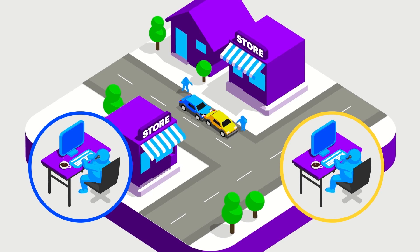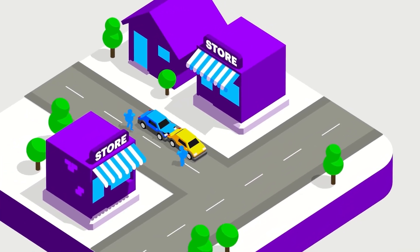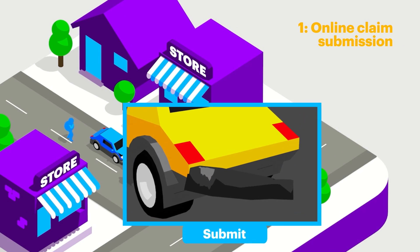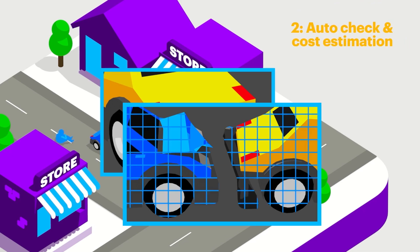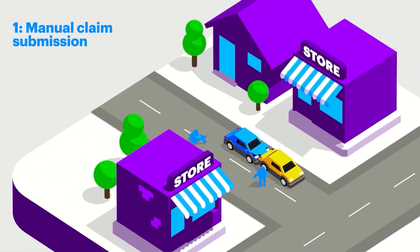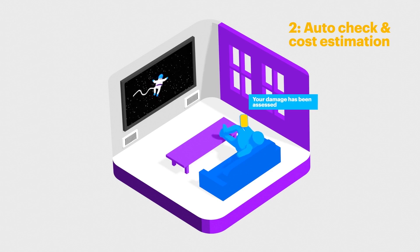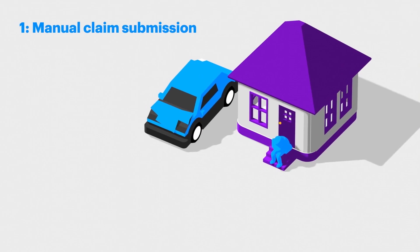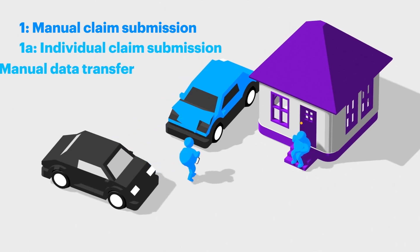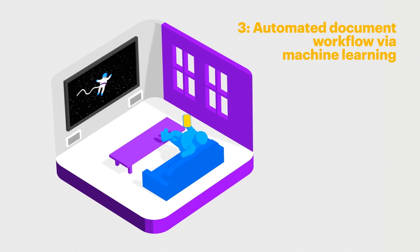Both Marco and Helen have to tell their insurers basic details about the accident — when it happened, where it was, and who was involved. Helen takes a picture of his car with her phone and sends it to the company. Marco has to wait for a claims investigator to inspect his car. The automated bot at Helen's insurer immediately starts evaluating and estimating the damage using advanced image analysis. The damage to Helen's car is assessed instantly and evaluated against set rules fed into the application. Within minutes, Helen's simple claim is processed and complete without a claims adjuster.